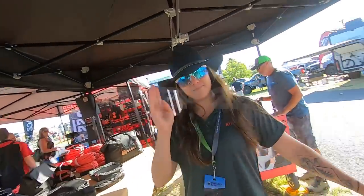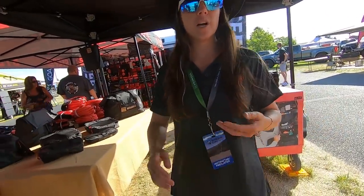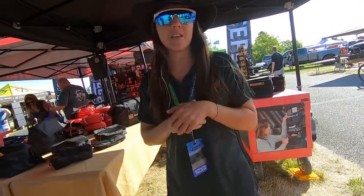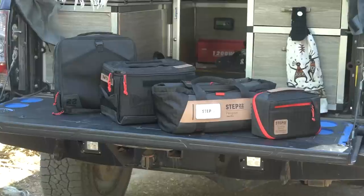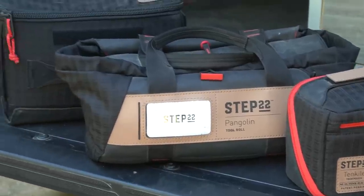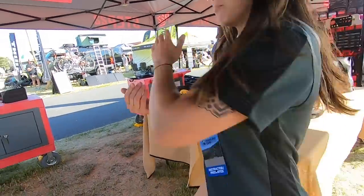So this is Step 22, and I am talking to Christian. Step 22 does a lot of organization and storage — it's a great option for some soft bags and things like that. Christian has several in her rig; they've stood the test of time and she's really enjoyed having them on board. She's going to show us a couple of her personal favorites.